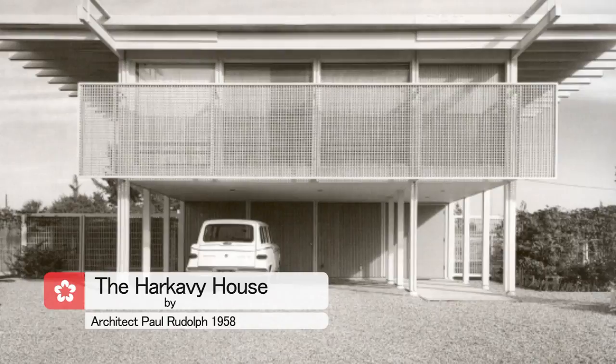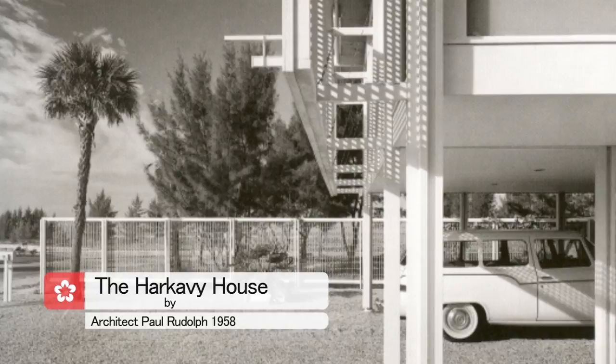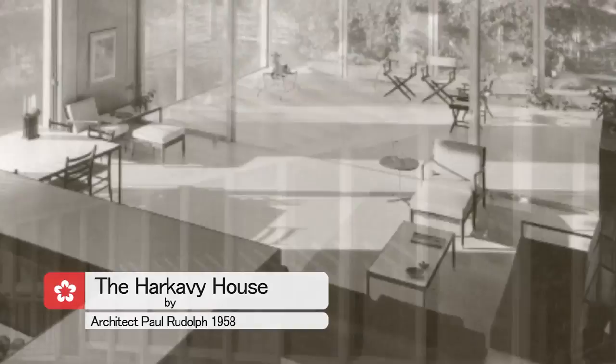In Lido Shores, I met up with Christopher Wilson, an architecture and design historian with Ringling College of Art and Design, to talk about some of the significant properties here. This is the Hargavy House by Paul Rudolph, 1958. It's the second building he constructed on Lido Shores, and soon afterwards he left Sarasota and became the chair of the Department of Architecture at Yale University.